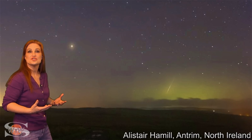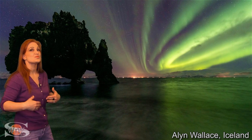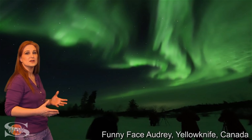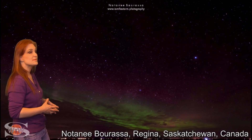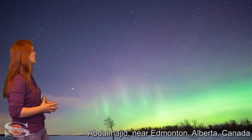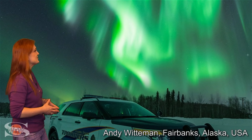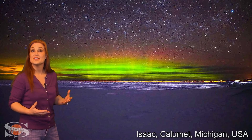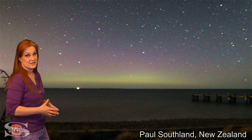Aurora was seen in Scotland, Ireland, and even in Shetland in the UK. As we travel over the Atlantic, it was seen in multiple places in Iceland. Over to the Western Hemisphere, it was seen all over Canada — in Yellowknife, multiple places in Saskatchewan and Alberta. It even dropped to the United States: we saw it in Alaska and Michigan. And going down under, it was seen in New Zealand.